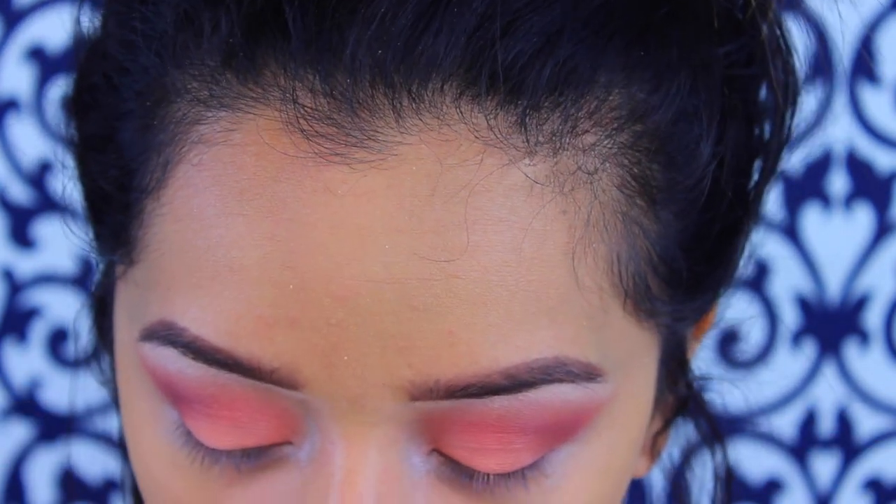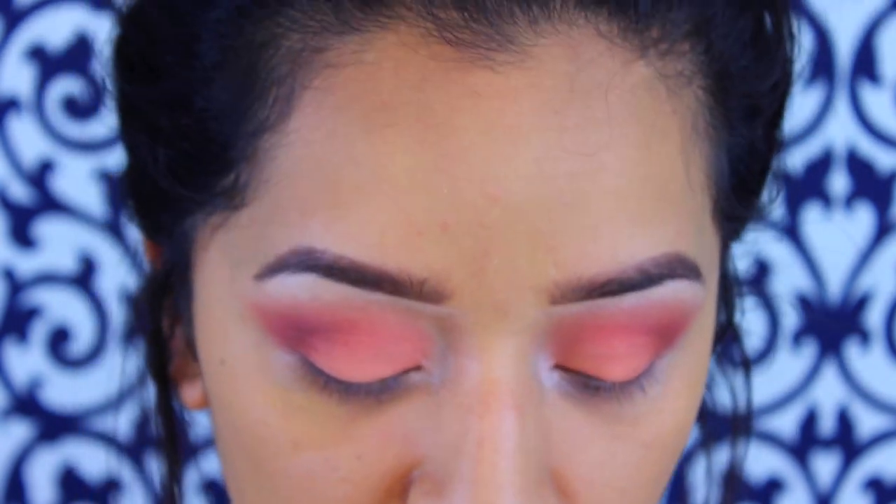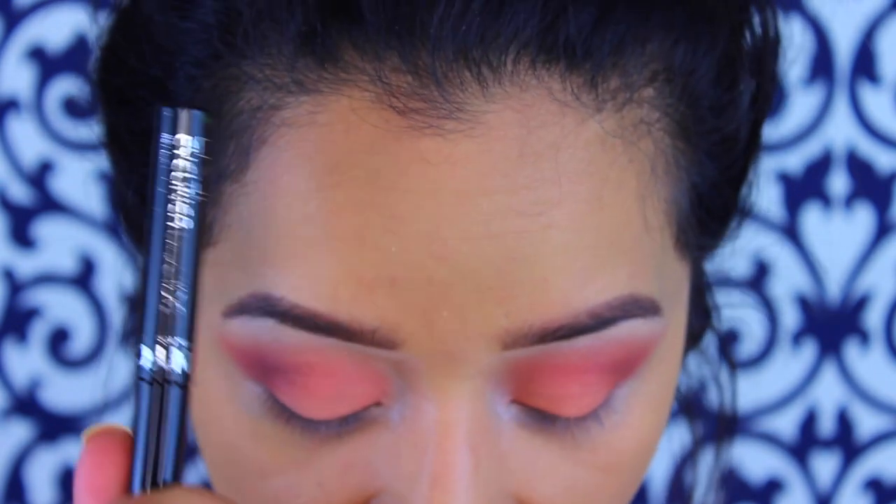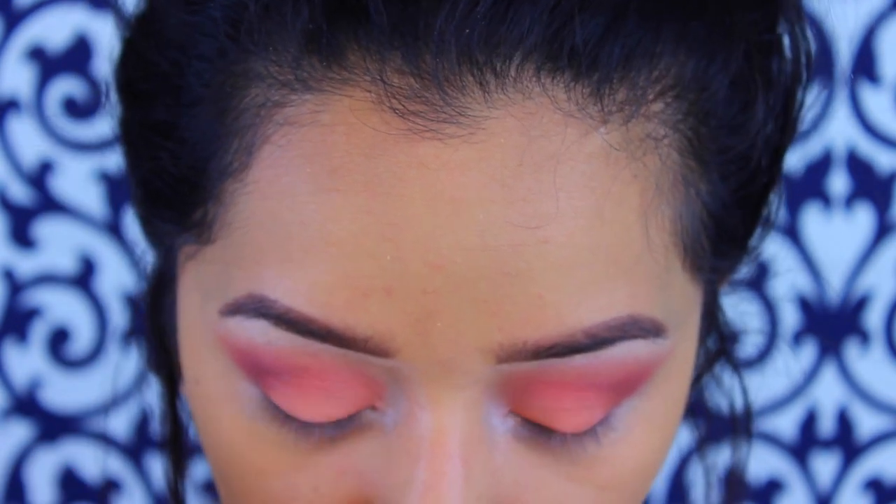I'm going to do the eyeliner off camera because I can never get it on camera. For my eyeliner I'm using the NYC Liquid Eyeliner, and for false lashes I think I'm going to use my Coco Lashes in the style Goddess. I'll go ahead and do that and then we'll be back to finish off the eyes.